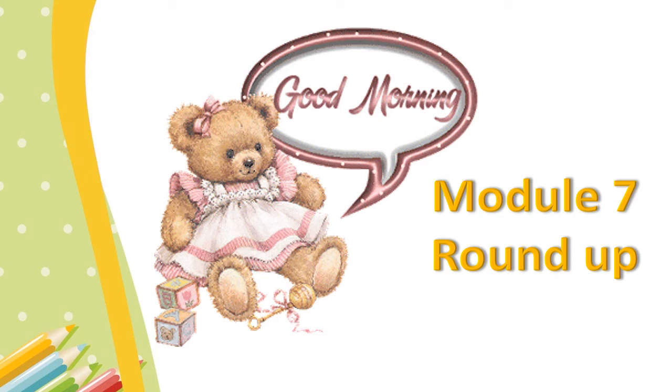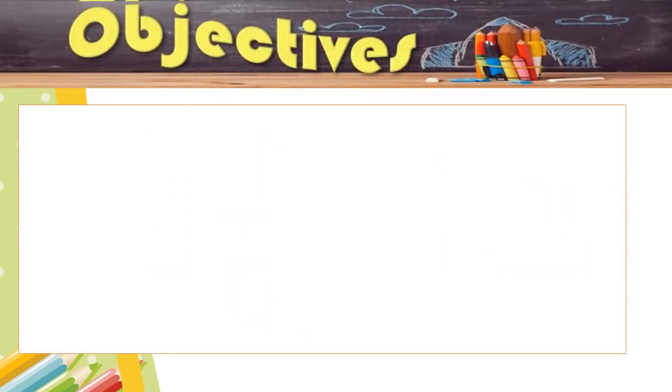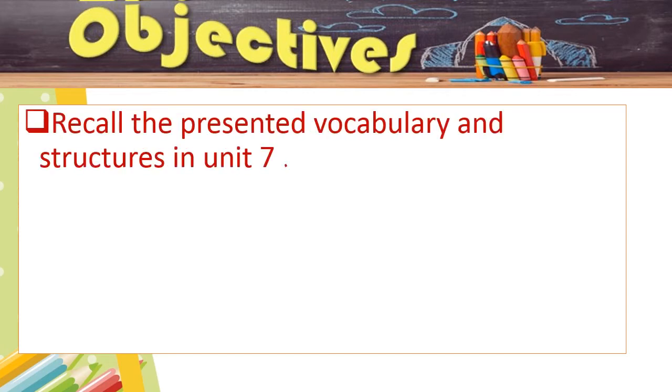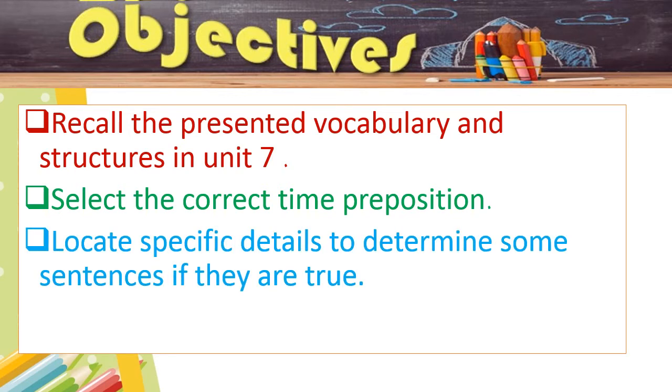Our value for this week is honesty, so always try to be honest. Our objectives for today are: recall the presented vocabulary and structures in unit 7; number 2, select the correct time preposition; locate specific details to determine some sentences if they are true.